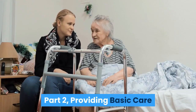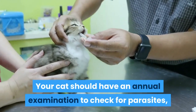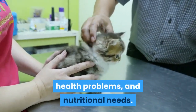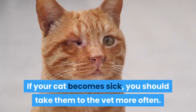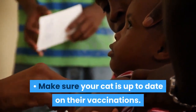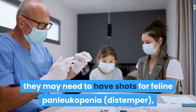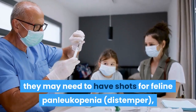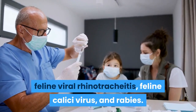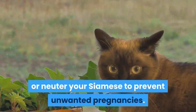Providing basic care. Take your cat to the vet once a year. Your cat should have an annual examination to check for parasites, health problems, and nutritional needs. If your cat becomes sick, you should take them to the vet more often. Make sure your cat is up to date on their vaccinations, including shots for feline panleukopenia, distemper, feline viral rhinotracheitis, feline calicivirus, and rabies. It is a good idea to spay or neuter your Siamese to prevent unwanted pregnancies.